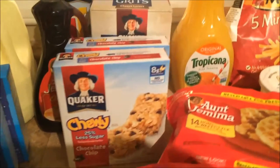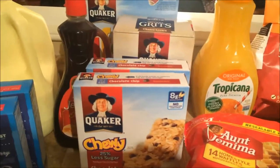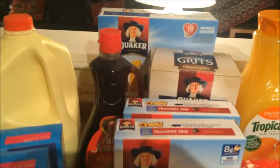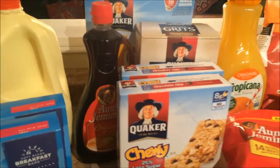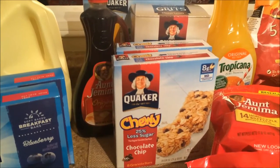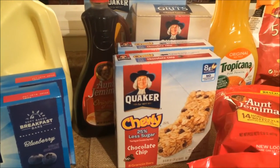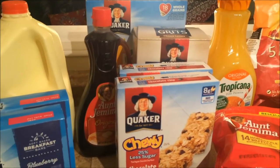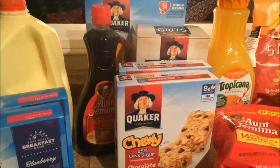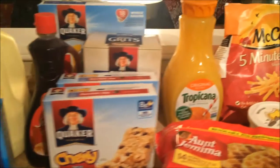There was a promotion from Quaker where if you bought five specific products, you got $3 off your total. So I got cinnamon cereal, grits, syrup, and two boxes of Quaker granola bars, which are much better than the brand from Aldi. I got all those and they were each anywhere from $1.40 to $1.90, which is a good deal for Quaker.